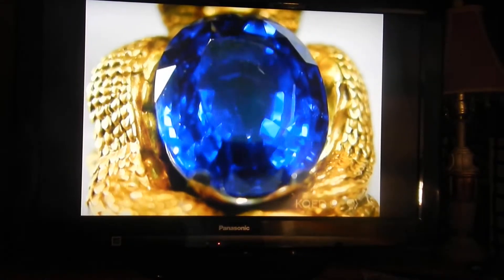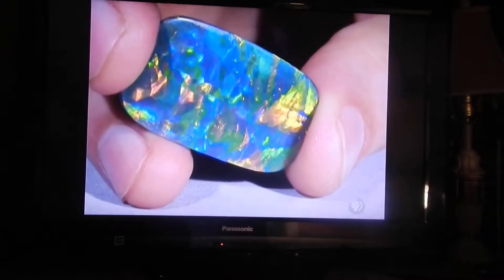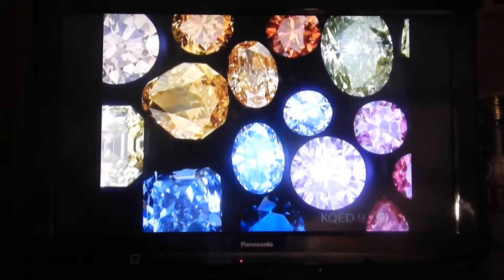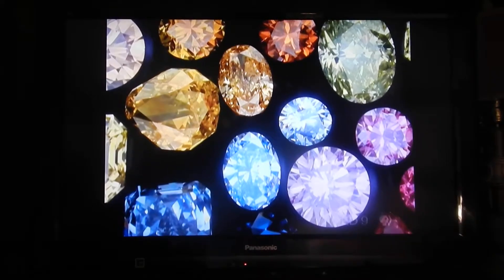Scott has amassed what is considered one of the world's most important collections of gems outside of a royal family. Mike Scott is one of the world's great connoisseurs of gems. He goes out of his way to find the most beautiful colored stones, and each of those colored stones is telling us a story. Part of my collection is to show there's more to the world than sapphire, ruby, and emerald.